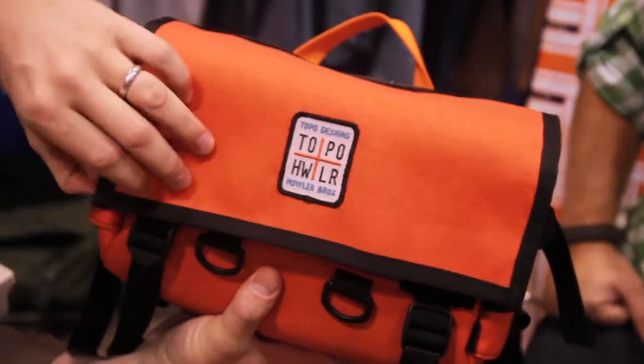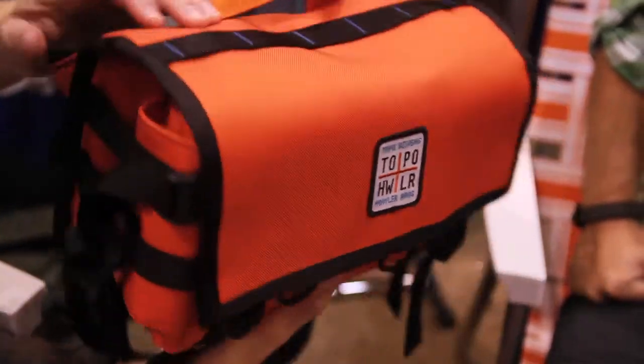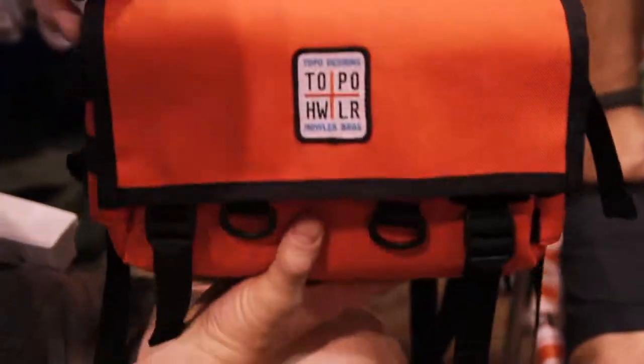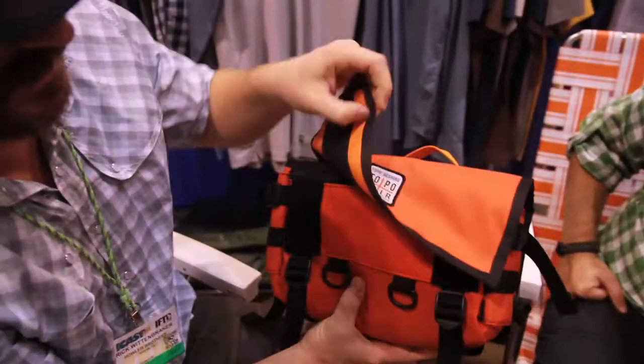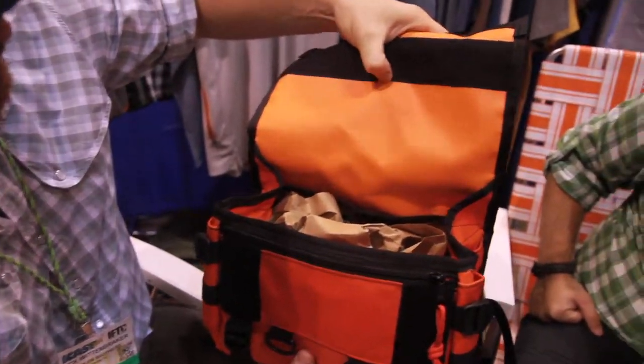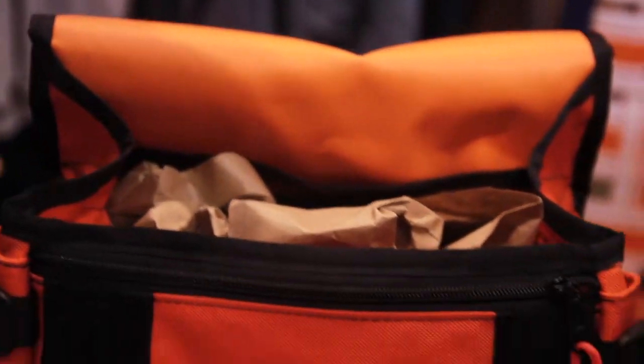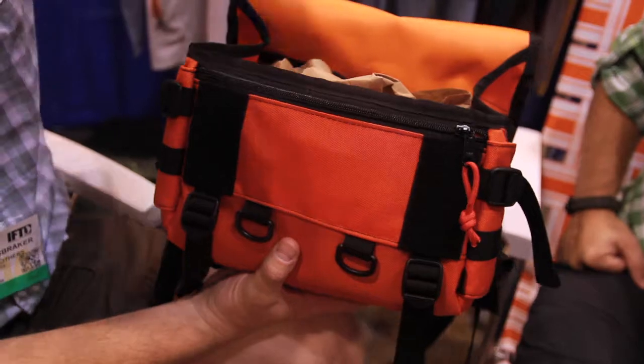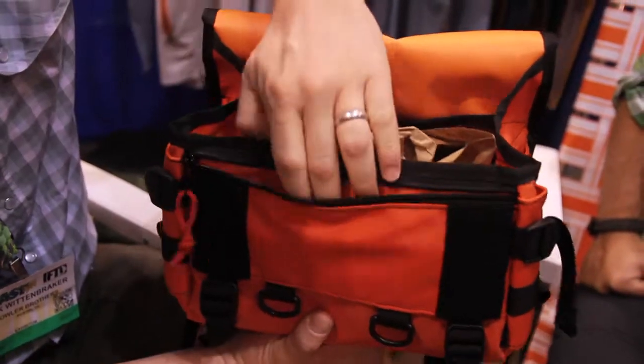You got the field pack — we did it in collaboration with Topo Designs out of Denver. It's a really slick, simple field bag. You wear it around your shoulder and sling it into play whenever you need it. It's lined with a waterproof tarp material and it's actually padded all the way around, so it makes a great field bag but also a great camera bag.